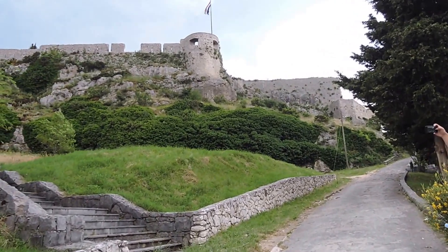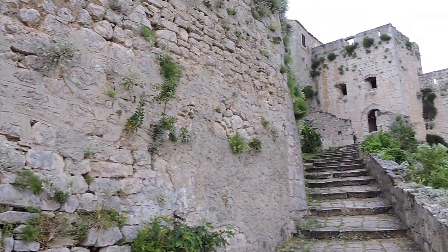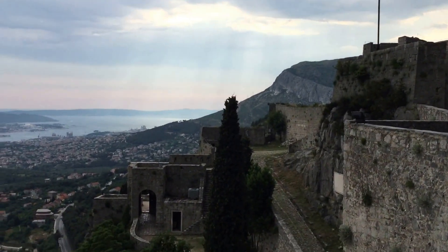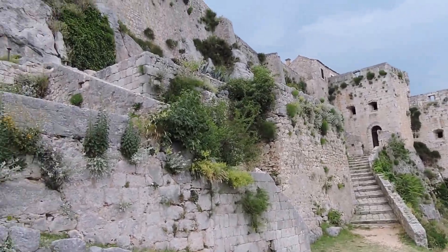Another destination worth visiting, especially for the Game of Thrones fans out there, is Klis Fortress, which served as the city of Meereen in the popular HBO show. In reality, this third century structure has served as a medieval stronghold, a castle, and finally a fortress guarding Dalmatia against the Ottoman invasion in the 16th century.